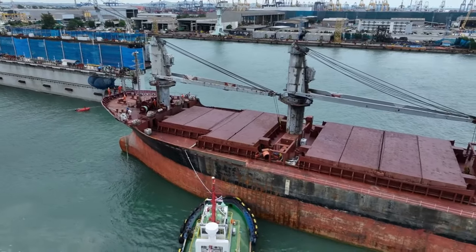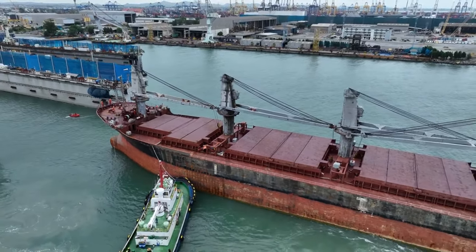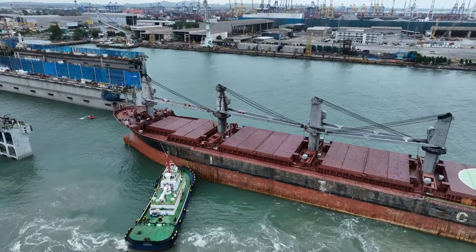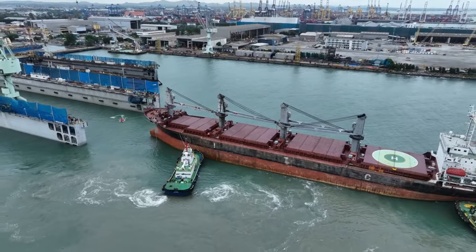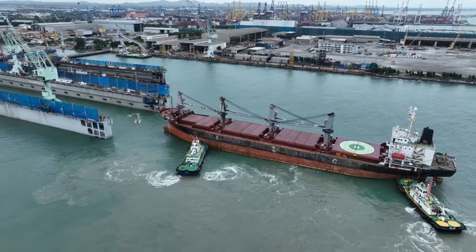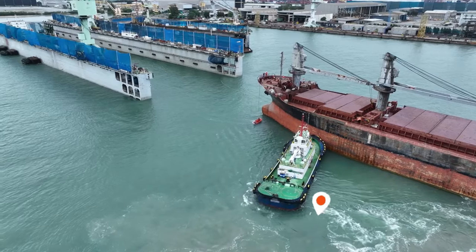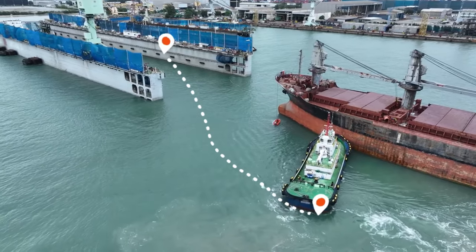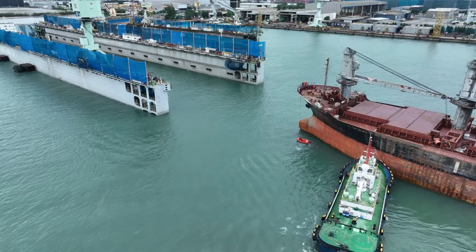Welcome aboard Aviation and Nautical Masters. In this video we'll take you through the fascinating world of ship maintenance. Proper maintenance is crucial for these ships to ensure their safety, efficiency and longevity. Today we'll guide you through the delicate process of maneuvering a bulk carrier into a floating dock and show you the following incredible transformation.